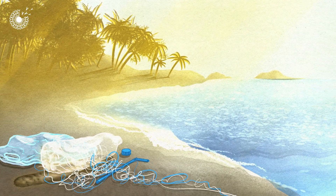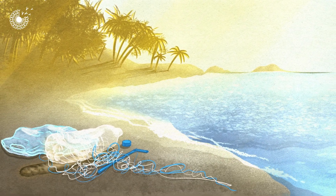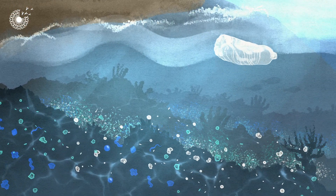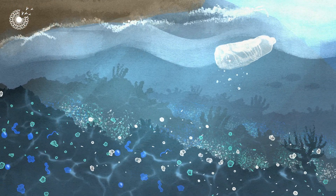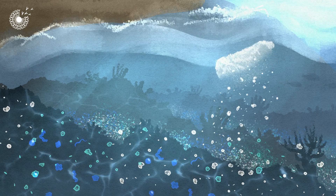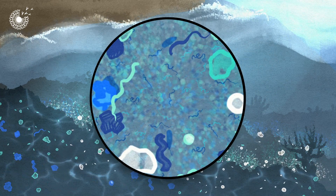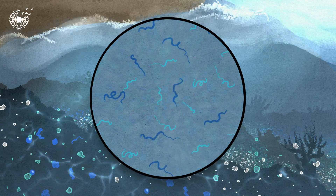Some plastic waste is easy to see, but there's a whole load of plastic pollution that's almost invisible because it's so small. It comes from the breakdown of larger plastics, and from products that contain microplastics — tiny pieces less than 5mm long, right down to single molecules.